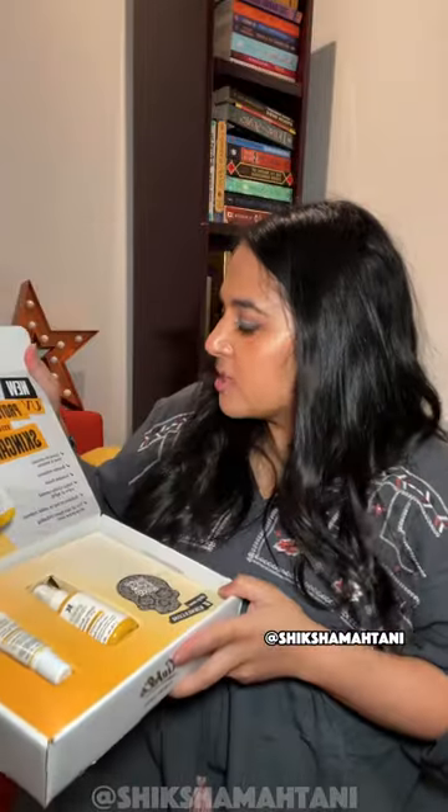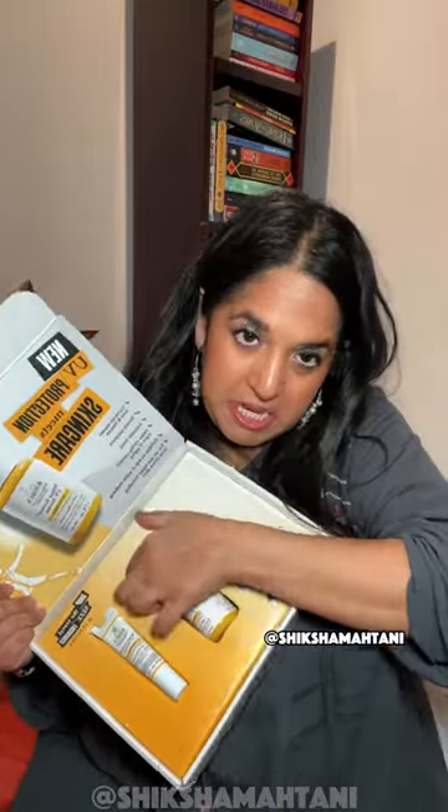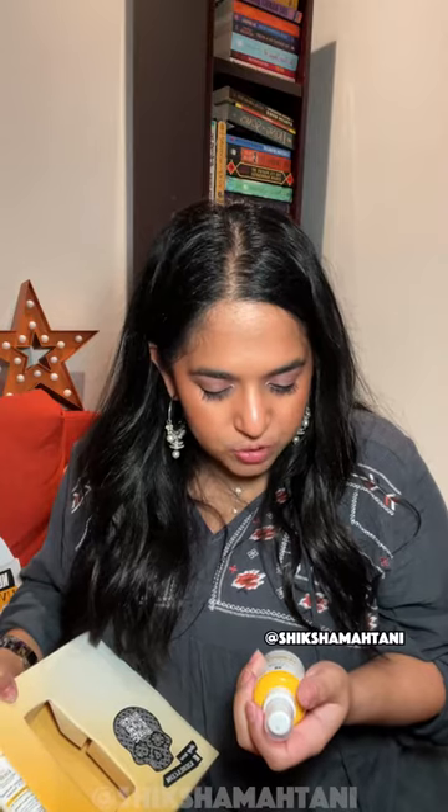This is their new UV protection meets skincare line. I'm obsessed with skincare, so this is actually super exciting. This is the Better Screen UV Serum sunscreen with SPF 50.